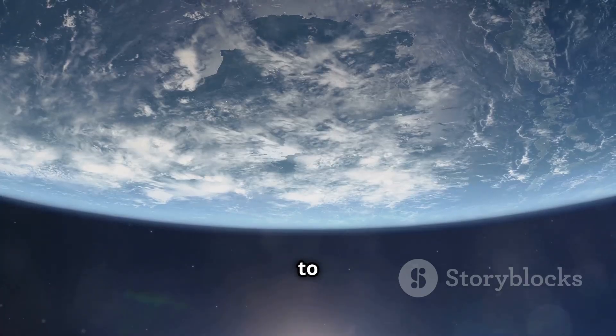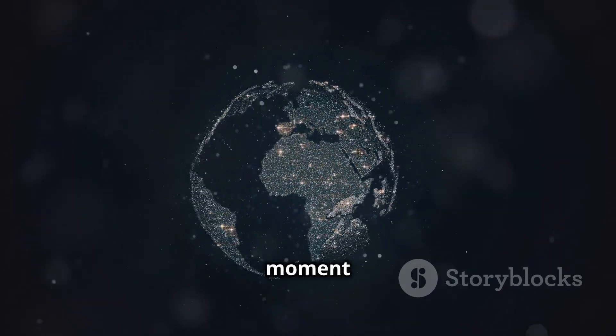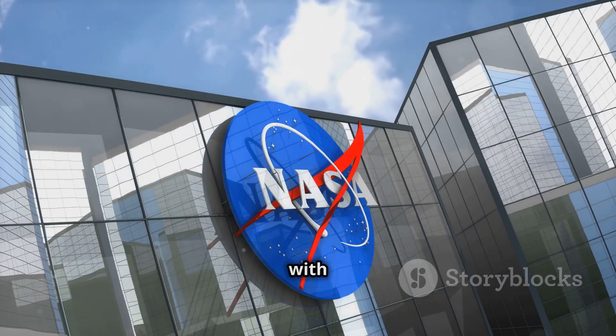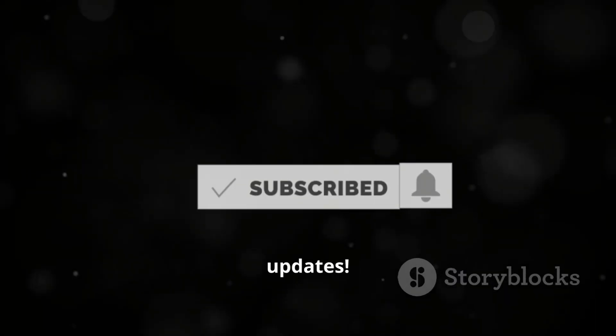So when can you watch? Just head to eyes.nasa.gov anytime to see the asteroid in real time. The exact moment of closest approach will vary depending on where you are, but the site has you covered with live updates. Happy watching, and don't forget to like and subscribe for more updates.